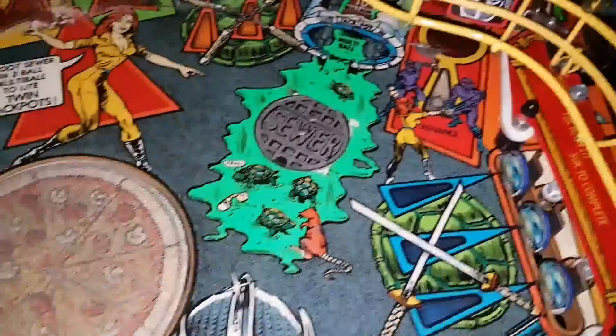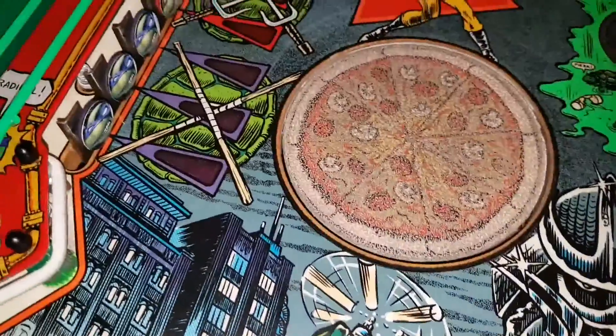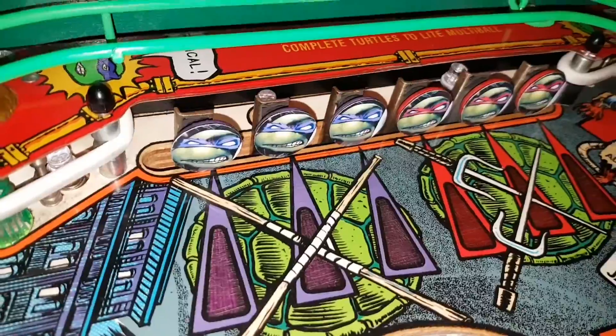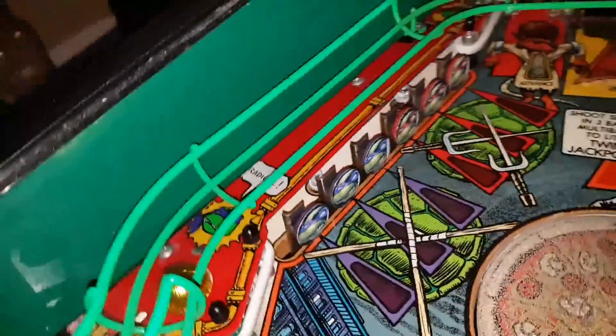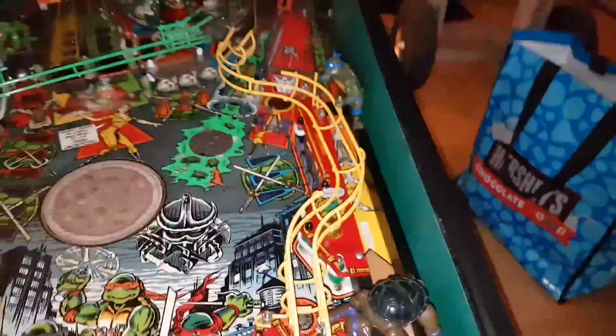Pretty good. Leonardo is on. The pizza deco looks faded — I can find one online, that's an easy restore. He did put these targets here and I'm not sure how I feel about them yet. It's a $30 change if I have to make it.